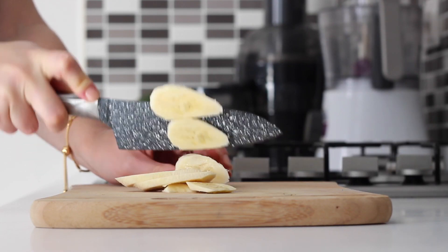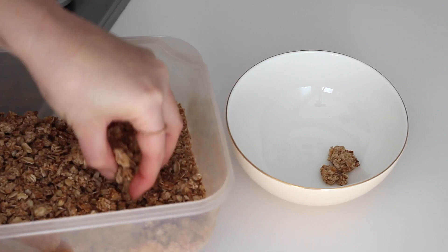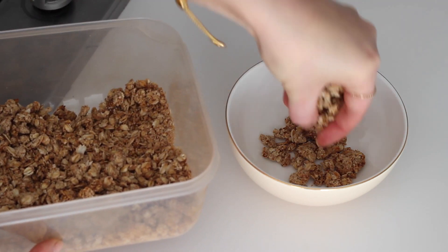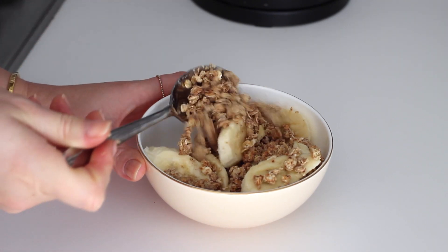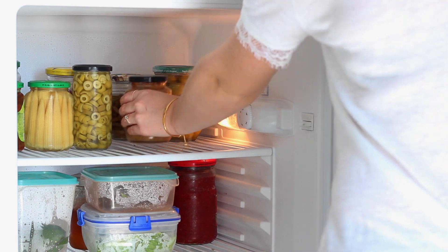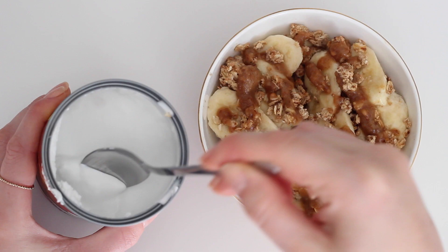I started by slicing up one banana, and then I took some of my oat cluster cereal — the recipe for this will be down below — and I layered that in the bottom of a bowl. I then added on the banana and gave it a bit of a mix together, and took some of my homemade toffee caramel sauce and drizzled that on top. I also took a can of coconut milk.